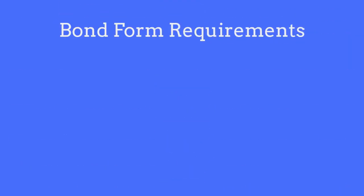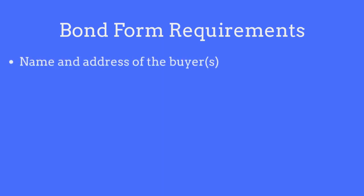So what information is needed on the bond form? The bond form will require the following items: the name and address of the business entity or individuals who are purchasing the bond.